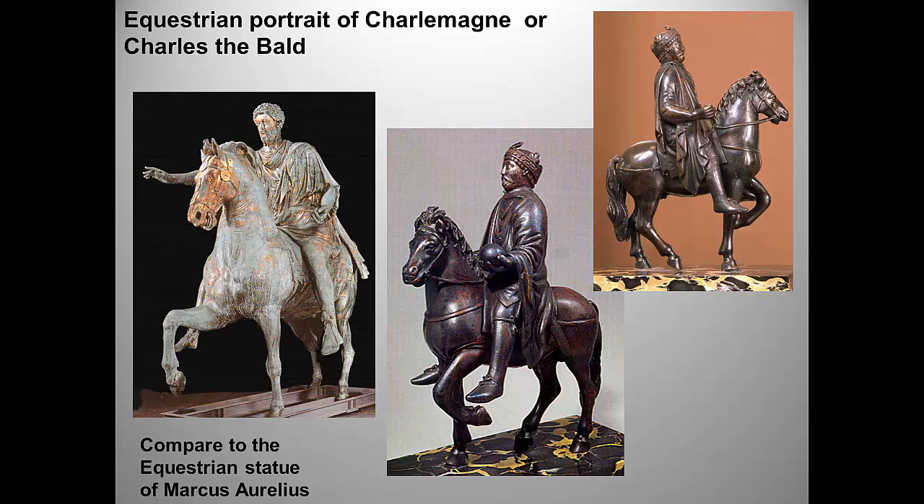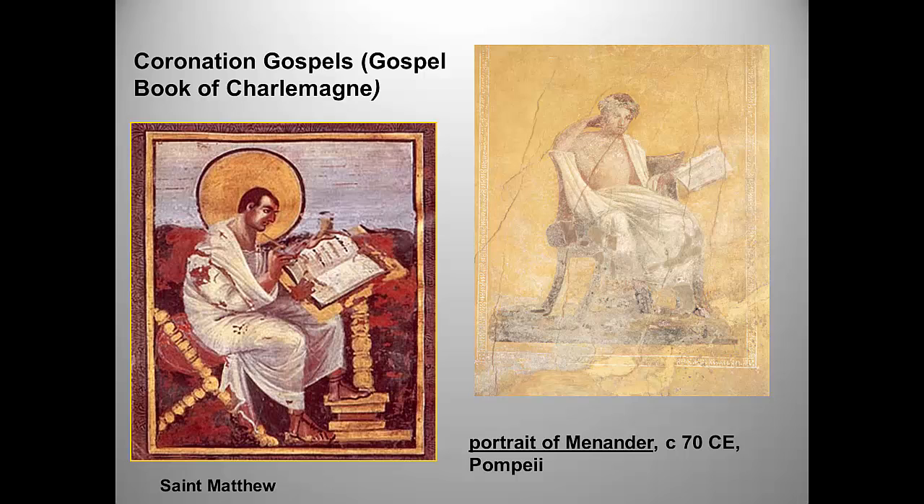The recovery of classical style shows up even more clearly in the Coronation Gospels, illuminated manuscripts produced with Charlemagne's patronage. Here the body returns, as does realistic drapery. The artist doesn't just use line to create a sense of volume — we see shading, color, and light used to create three dimensions on a two-dimensional surface. There's a landscape background and even Roman acanthus leaves. A comparison with a portrait from Pompeii further highlights the similarities.